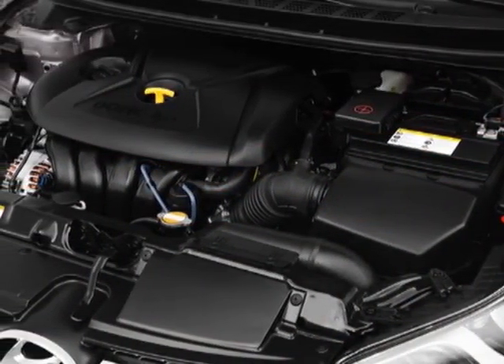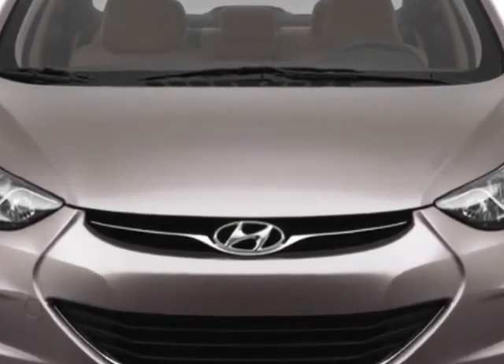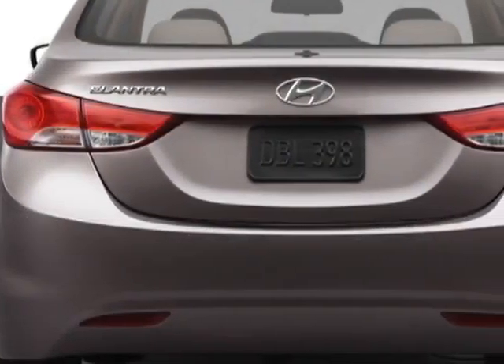This Elantra boasts a 1.8-liter engine and has a 6-speed automatic transmission. Additional options for this vehicle include power windows, cruise control, keyless entry, and daytime running lights.